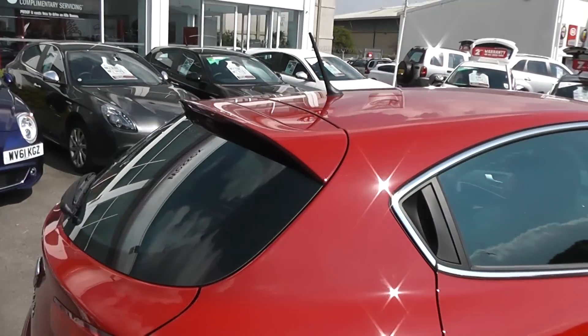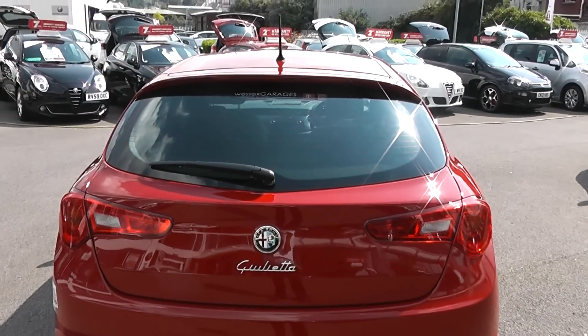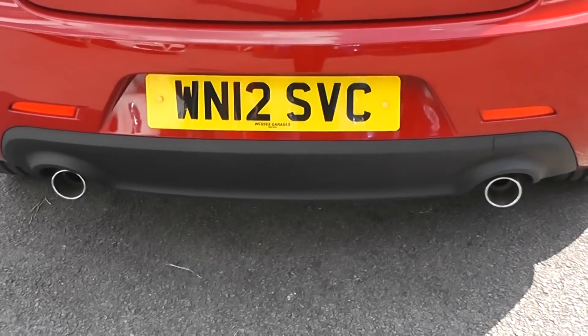Take a look at the back. We have a colour-coded rear spoiler, integrated third brake light, heated rear window, rear windscreen wiper, and also twin exhausts.